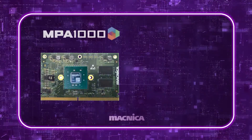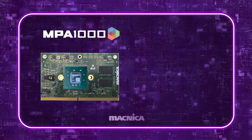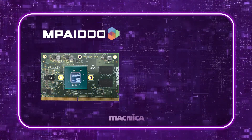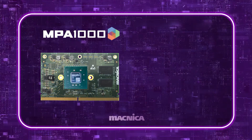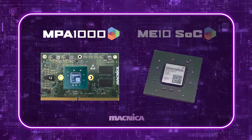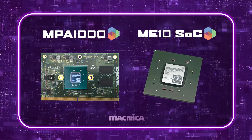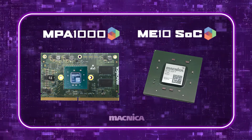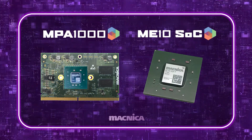The MPA 1000 is a system on a module that can deliver 4K60 4:4:4 video, audio, and control signals on a single 1-gigabit Ethernet connection with excellent quality. The MPA 1000 is built using Matnika's ME10 system on a chip, which is available to high-volume customers, and the MPA 1000 Launch Kit is used to develop products with either component.